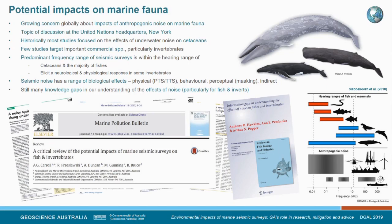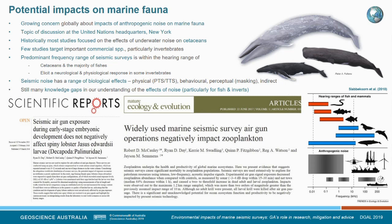Seismic noise has a range of effects — physical effects such as permanent or temporary threshold shifts in whale hearing; behavioural effects such as modification of swimming patterns; perceptual effects like masking; and indirect effects such as affecting an animal's food source. There are still many knowledge gaps in our understanding of the effects of noise on marine fauna, particularly for fish and invertebrates. Some gaps are slowly being closed, and we're starting to see a shift from cetacean-focused studies to those examining various life stages of lobsters, which showed no negative impacts, right through to zooplankton.